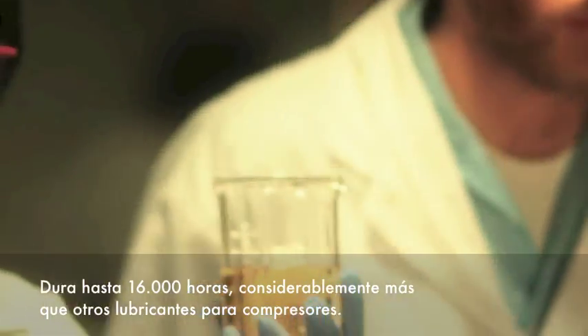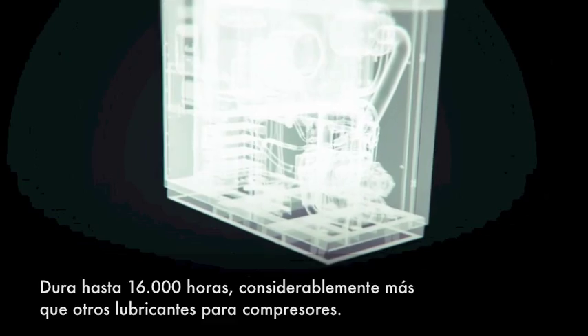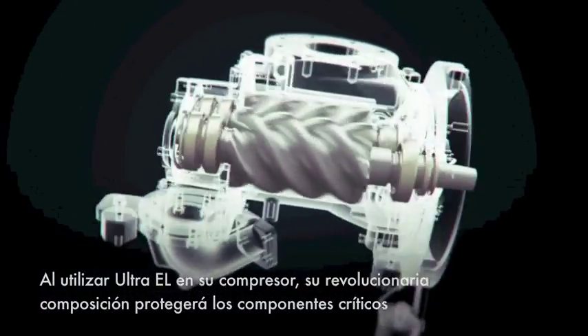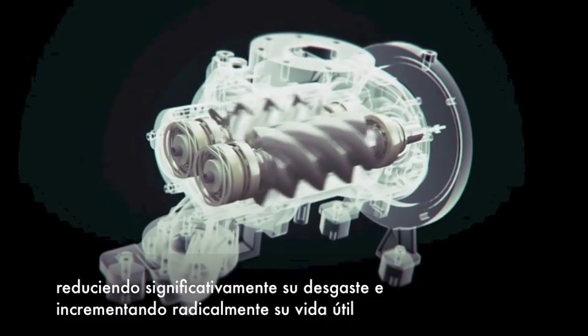It lasts up to 16,000 hours, significantly longer than other compressor lubricants. When you use Ultra EL in your compressor, its revolutionary composition protects critical components, significantly reducing wear and dramatically increasing component life.